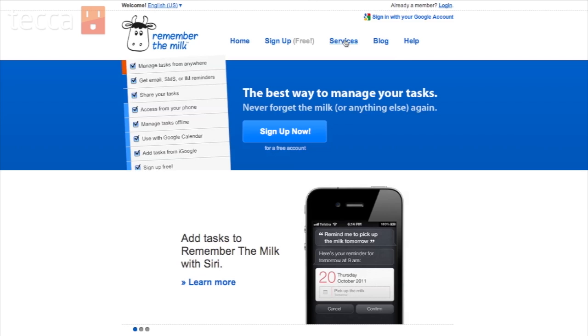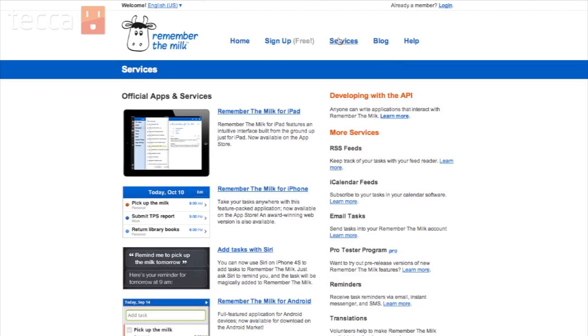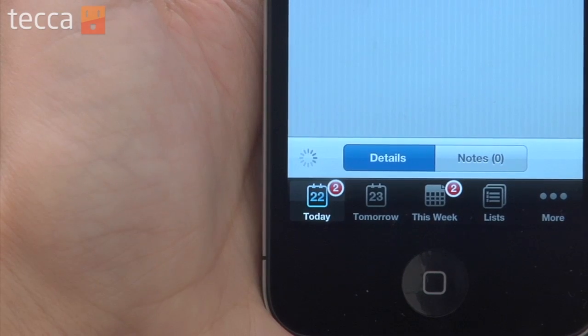You can sync Remember the Milk with their website, making it very easy to check your tasks either via your desktop computer, laptop, or iPhone. There's a free version that allows you to sync once per day. There's also a paid subscription version — available in either a monthly or annual form — that allows you to sync non-stop all day long across all of your devices, making Remember the Milk a fantastic to-do app.